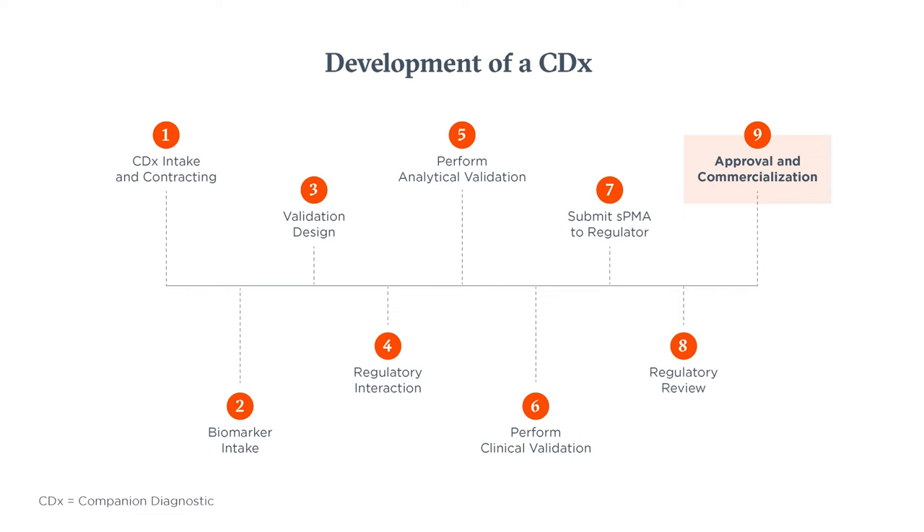Ultimately, selecting an FDA approved companion diagnostic test supports confident treatment decision making by ensuring safe and effective use of targeted therapies and immunotherapy.